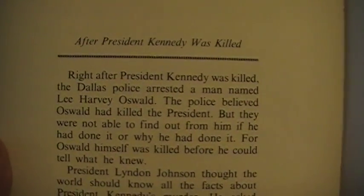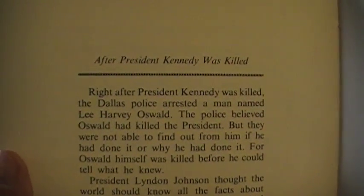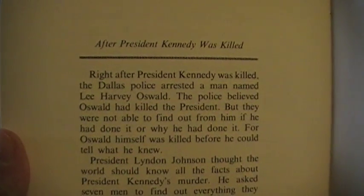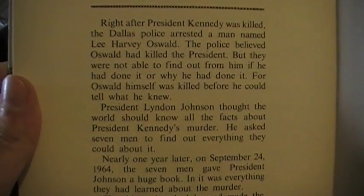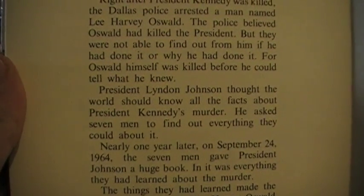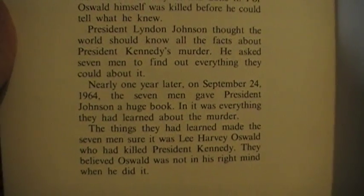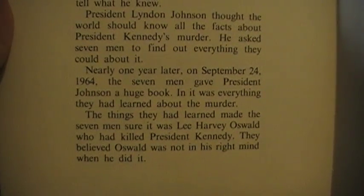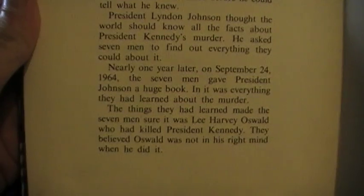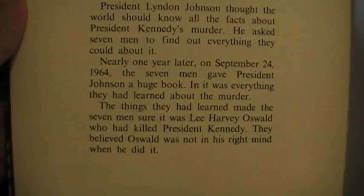Let's take a look at the back here. 'After President Kennedy was killed, the Dallas police arrested a man named Lee Harvey Oswald. The police believed Oswald had killed the president, but they were not able to find out from him if he had done it or why he had done it — for Oswald himself was killed before he could tell what he knew. President Lyndon Johnson thought the world should know all the facts about President Kennedy's murder. He asked seven men to find out everything they could about it. Nearly one year later, on September 24th, 1964, the seven men gave President Johnson a huge book — it was everything they had learned about the murder. The things they had learned made the seven men sure it was Lee Harvey Oswald who had killed President Kennedy. They believed Oswald was not in his right mind when he did it.'